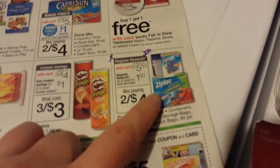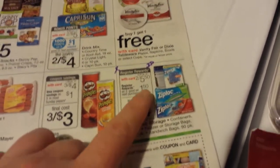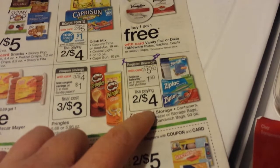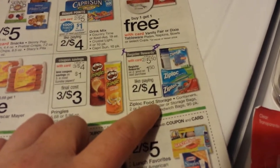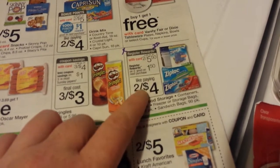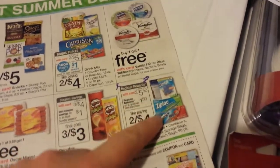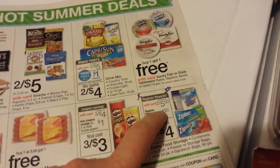The Ziploc bags and containers are two for $5.50 and you get $1.50 back. For the containers, there's $1.50 off of two on coupons.com, and for the bags there's $1 off of two on coupons.com. If you haven't done the Saving Star deal yet, there are still deals on Saving Star that would make it even cheaper if you can get that cash back.